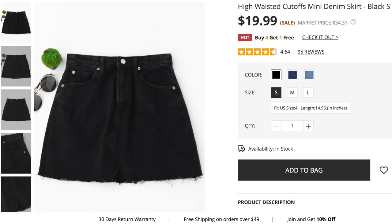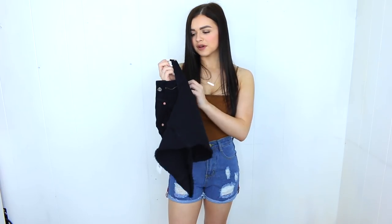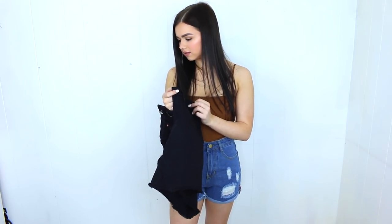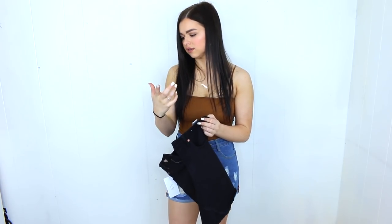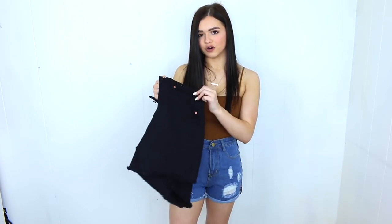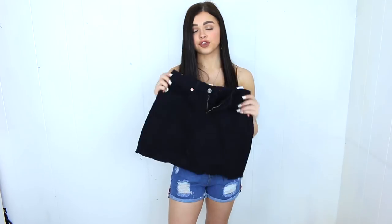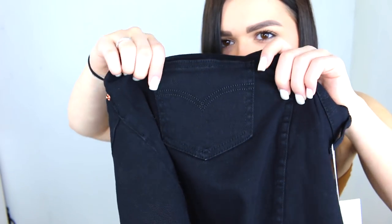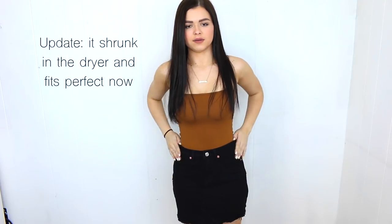First up is a black denim skirt — I've been wanting one for so long. This is a size small. A lot of people complain that buttonholes on jeans stuff from Zaful aren't cut, but this one actually is cut and the reviews were really good. I'm a waist 24 and it looks like it's going to be a little big. It fits okay worn down on the hips, but if you bring it up high-waisted there's some extra fabric. That said, it is really nice quality overall.